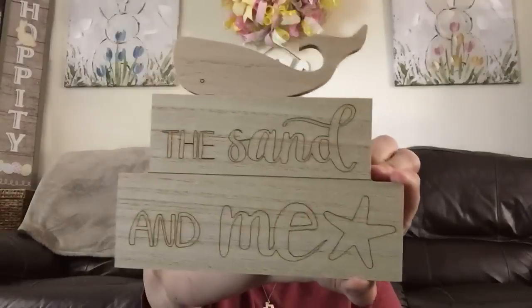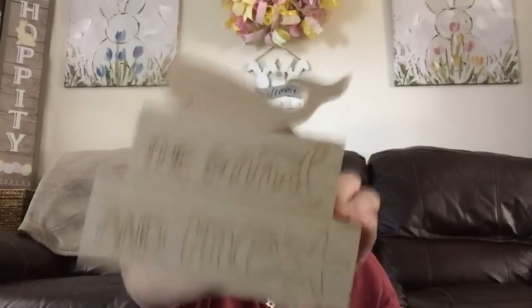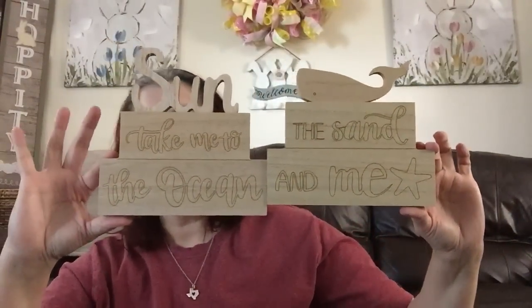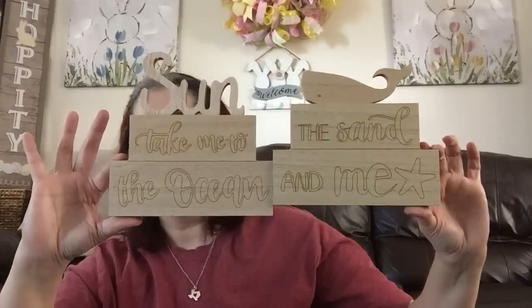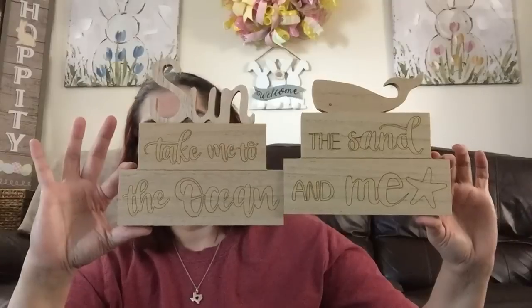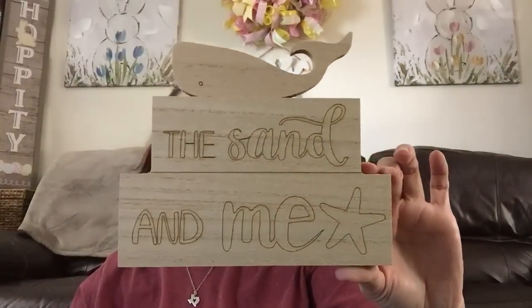Then I found these — I guess you can leave them the way they are or paint them, decoupage, decorate yourself. To me they seem very unfinished, but I picked them up for her. This one says 'The Sand and Me' and it's got like a well on top, and then this one says 'Sun, Take Me to the Ocean.' Maybe you can paint it or marker it — I don't know. This one's my favorite.